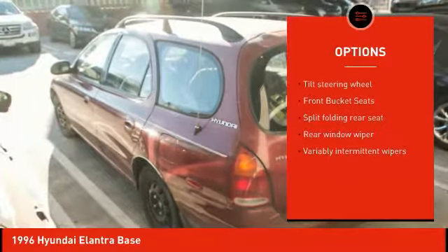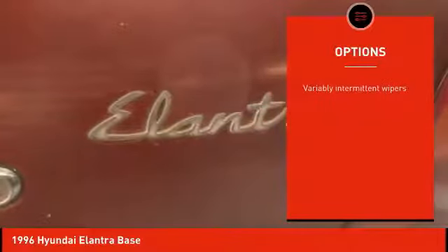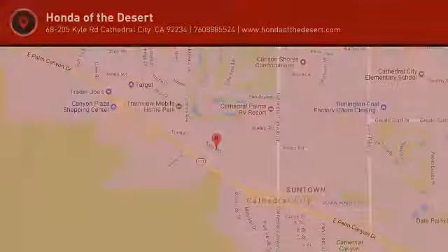Front bucket seats, rear window wiper, passenger vanity mirror, roof rack. Your new ride is just a phone call away.